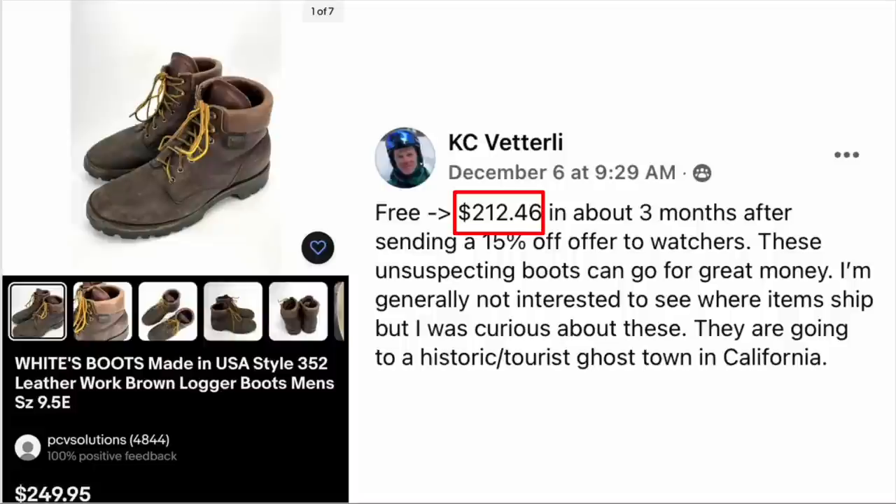KC Vetterly got these for free. Sold for $212.46 in about three months after sending a 15% off offer to watchers. These unsuspecting boots can go for great money. She was curious where they were shipping — going to a historic tourist ghost town in California. The brand is Whites — W-H-I-T-E-S — logger boots made in the USA. They just look like work boots. Free, sold for $212.46.